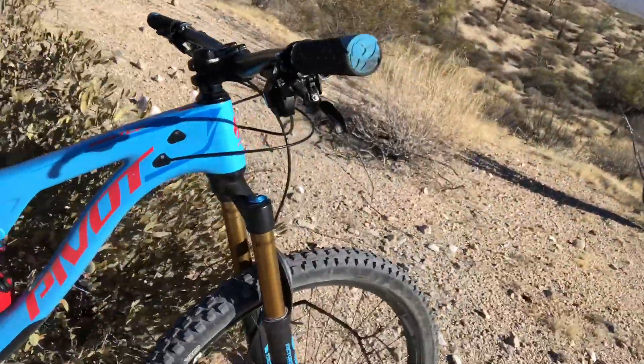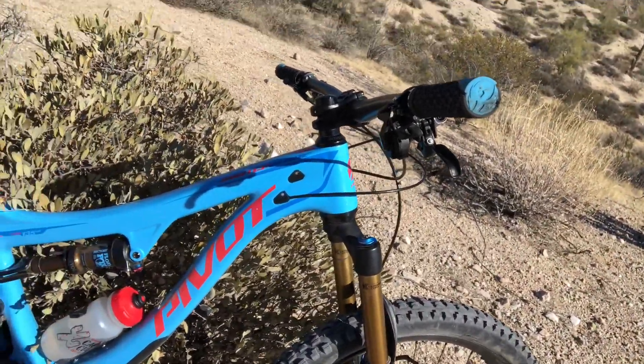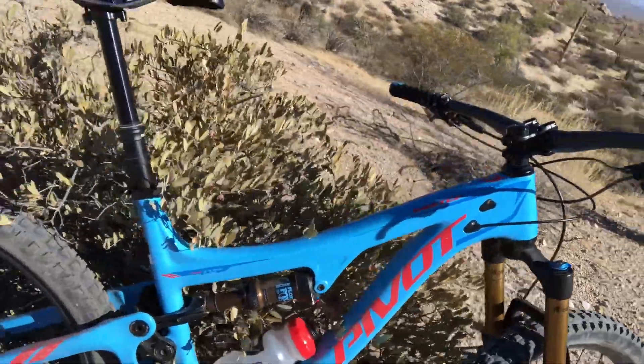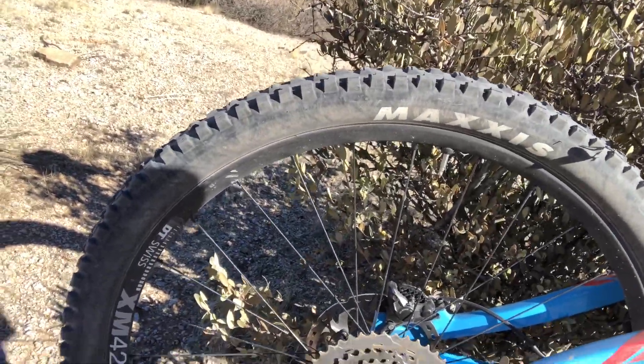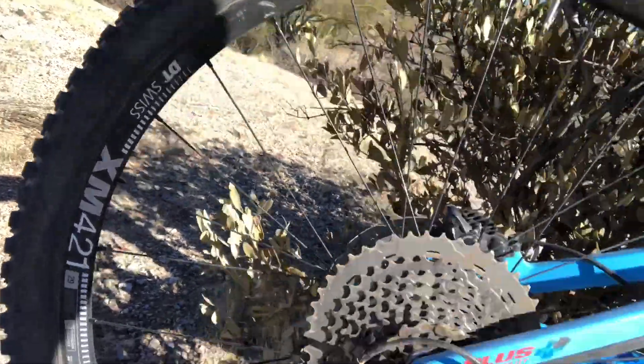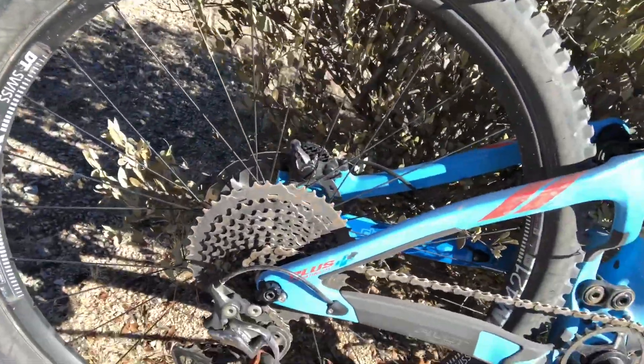A really cool machine — obviously a full suspension bike. They call it the Switchblade because it can go from a 29-inch wheel to a 27.5, all the way through to 27.5 plus. It's a really solid, sturdy bike with boost spacing front and rear, through axles, of course.